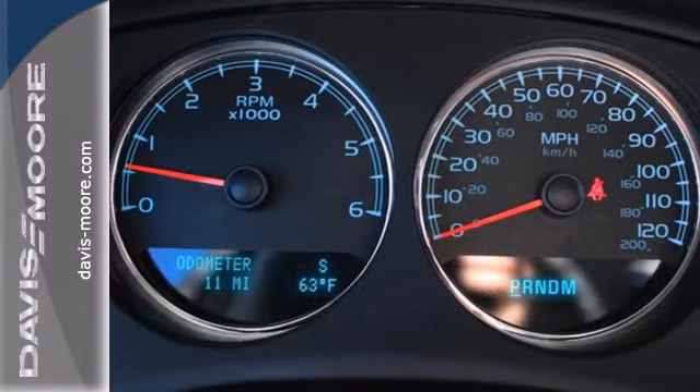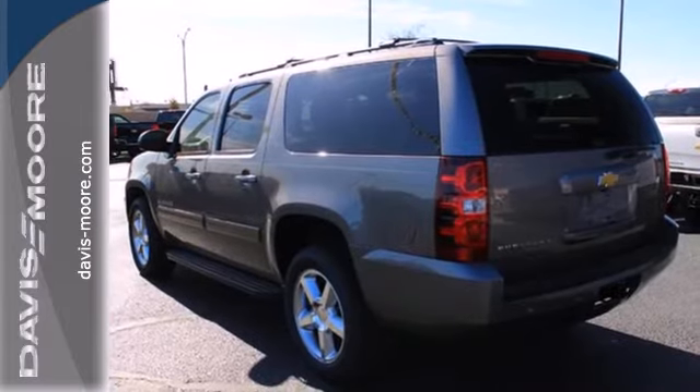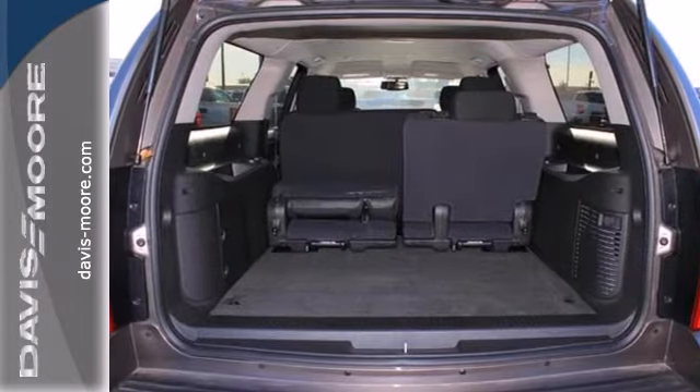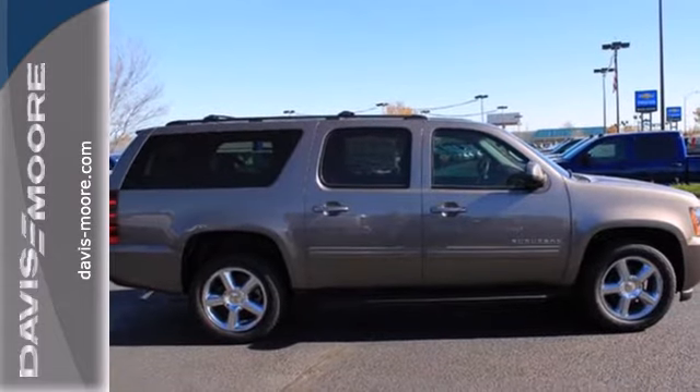The extensive list of safety features includes stability and traction control, multiple airbags, a low tire pressure warning and emergency communication system. A top choice for passengers. Come and give this Chevrolet a test drive today.